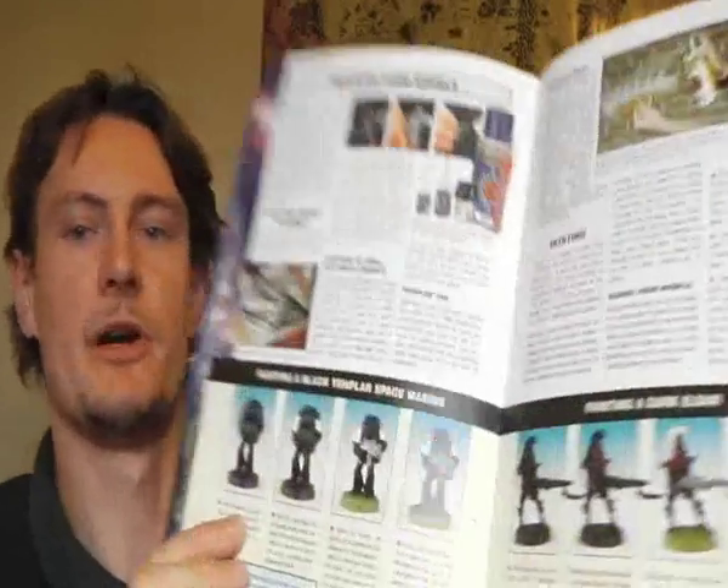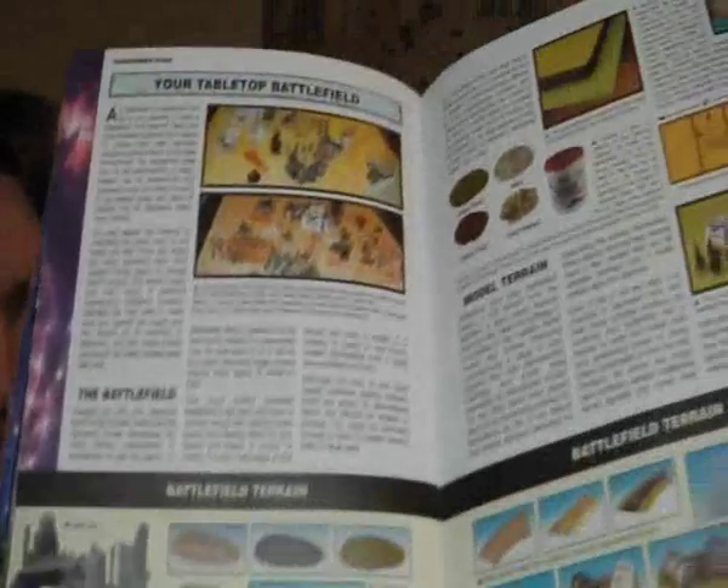They go through painting your models, the starter box stuff — your Black Templars and Dark Eldar — your tabletop battlefield. Every page has loads of pictures; it's packed full of them. They cover terrain and building your own terrain — Games Workshop used to encourage you to build your own terrain, and it's actually pretty cool stuff. They've got a big showcase of old wargaming tables, lots of miniatures to inspire that sense of awe. Then we hit the actual rules section.